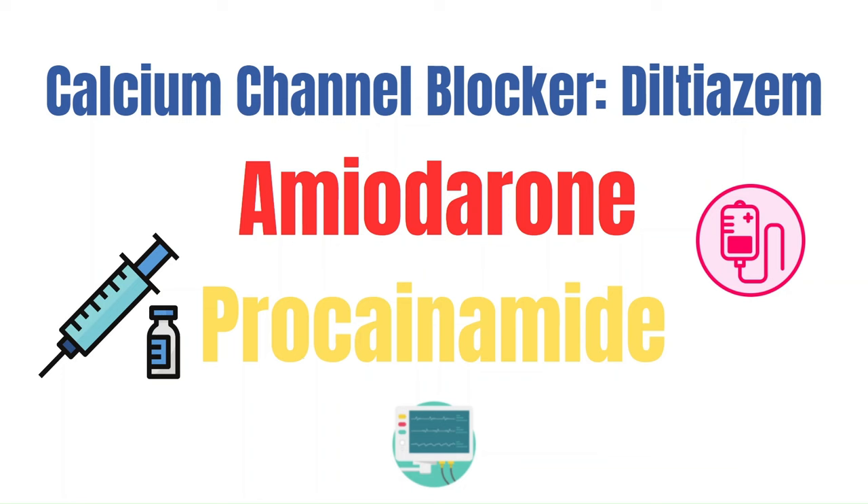I've also experienced adenosine not working, trying other things, and the patient refusing cardioversion. In those cases, we've administered infusions of amiodarone or procainamide. Typically, cardiology gets involved by this point. If you're administering these medications as an infusion, ensure the patient is on the cardiac monitor with continuous blood pressures and pulse oximetry, and watch for hypotension and widening QRS complexes.